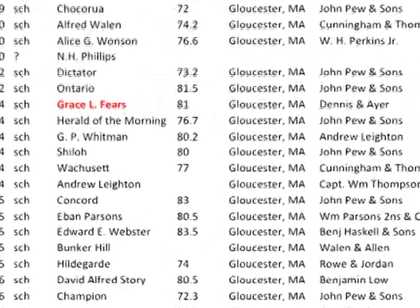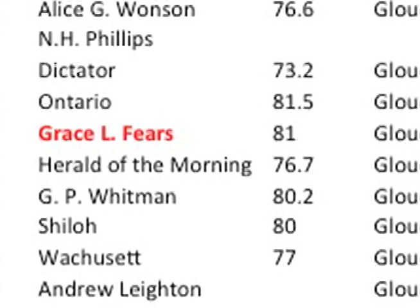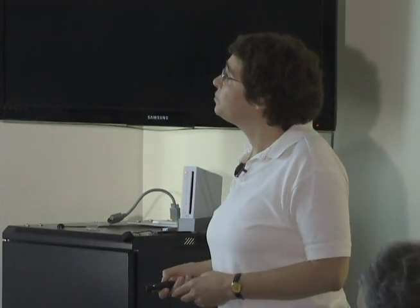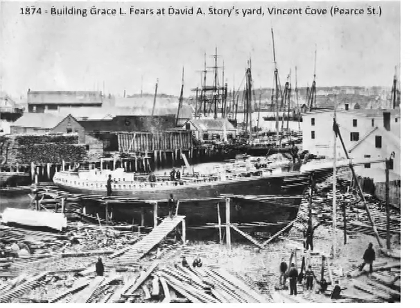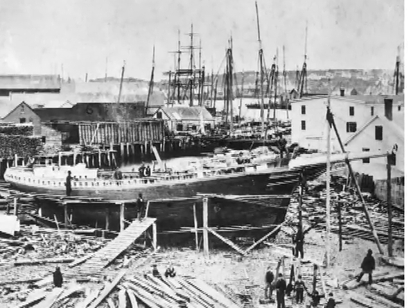There's one particular vessel from the David Alford Story batch I want to look at: the Grace L. Fears, which was 81 feet long. Here's a picture of it being built at the Story yard. You can see the cove and the water, and the opening to the harbor going between this schooner and the white building. This vessel is part of Gloucester's fishing history, not just for fishing, but because of one of our big heroes.